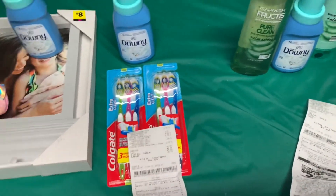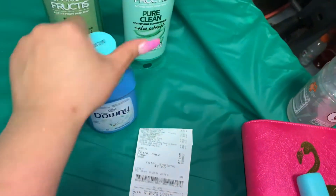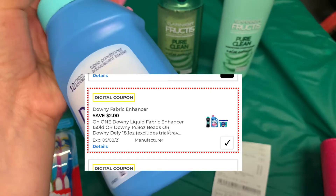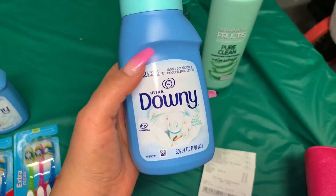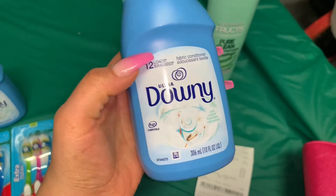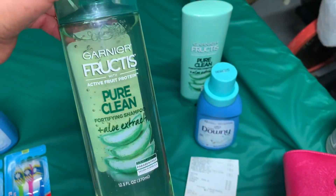You guys can get these freebies at your Dollar General store this week. The first deal is on the Garnier and the Downy. If you guys didn't know, we do have a two dollar digital coupon attaching to the Downy that you can find in the dollar aisle. This Downy is 12 loads, and we have a two dollar digital coupon making it totally free, plus a dollar overage. Then I got the Garnier shampoo, priced at three dollars.